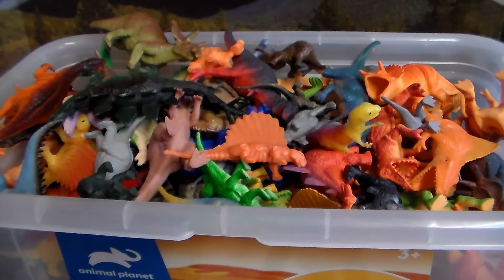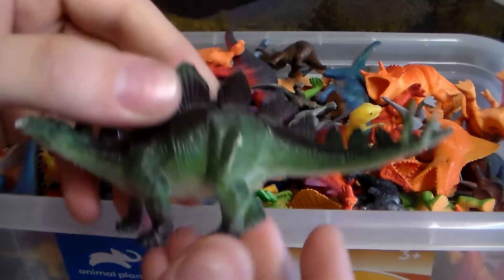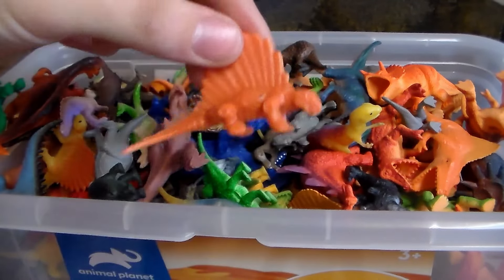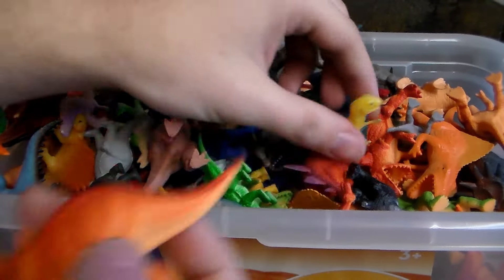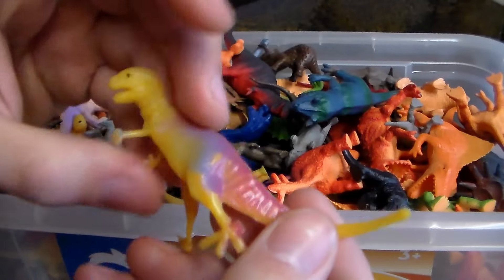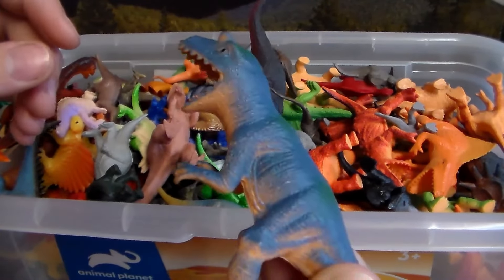Alright, so first up we got this awesome Triceratops. Beautiful Stegosaurus — my favorite herbivore. This little Dimetrodon. Another little Triceratops. A little T-Rex with a bunch of different colors on it. And this one looks like a Dilophosaurus.